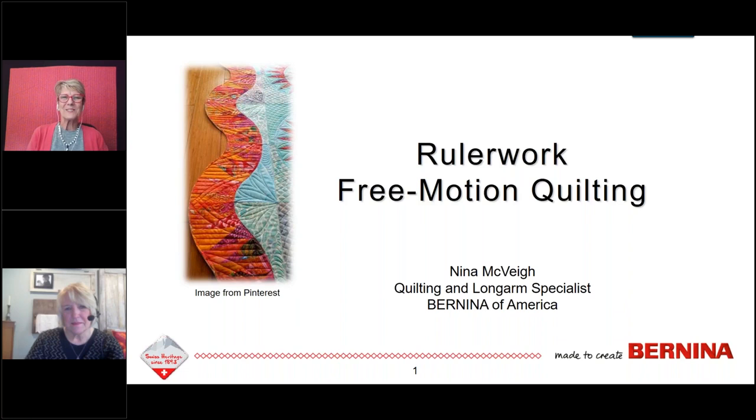Welcome to everyone. We're going to quietly sit for just a moment — and I laugh saying quietly. My name is Jeannie Delpit, and Nina McVeigh is going to be your presenter today. We want to give a few moments for all of our friends to have the opportunity to log on to the presentation. Just a few more seconds, because we sure don't want them to miss part of this amazing afternoon presentation on ruler work and free motion quilting.